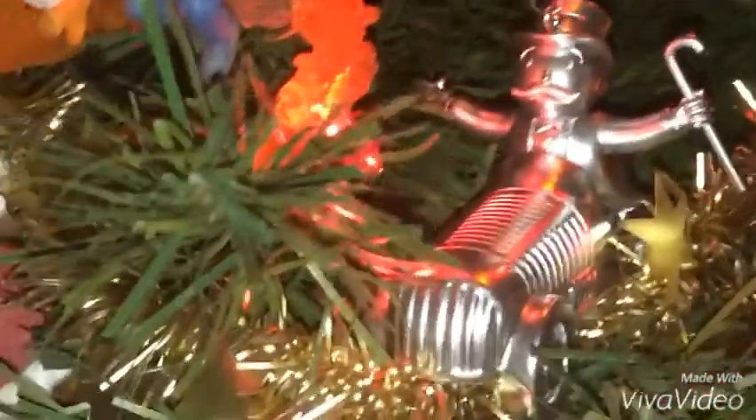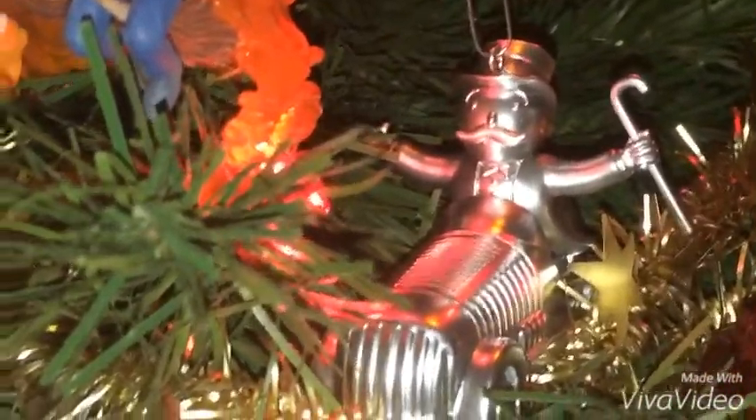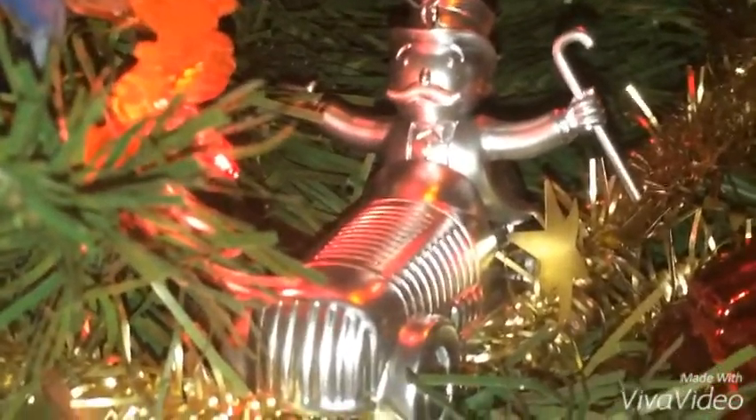The next ornament I want to show you guys is a really cool ornament — it's all silver and metal. It's Mr. Monopoly in his car.